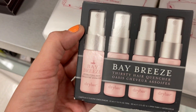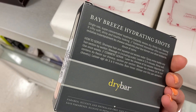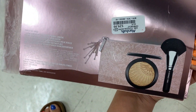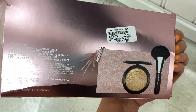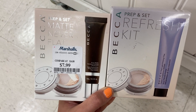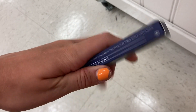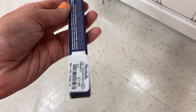They had a set from Drybar — the Bay Breeze Thirsty Hair Quencher, which is four mini single-use concentrated treatments, for $8.99. They also had another MAC Firelight kit — this one in gold, with a gold highlight, brush, and bag — for $29.99. And a couple of Becca kits coming back for $7.99 with the primer and refresh powder. They had the Clinique liner for eyes in shade 02 Intense Plum — a dark purple shade — for $7.99.